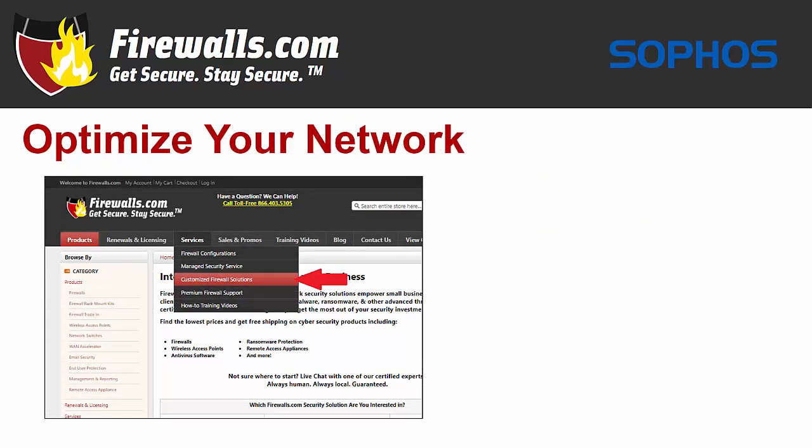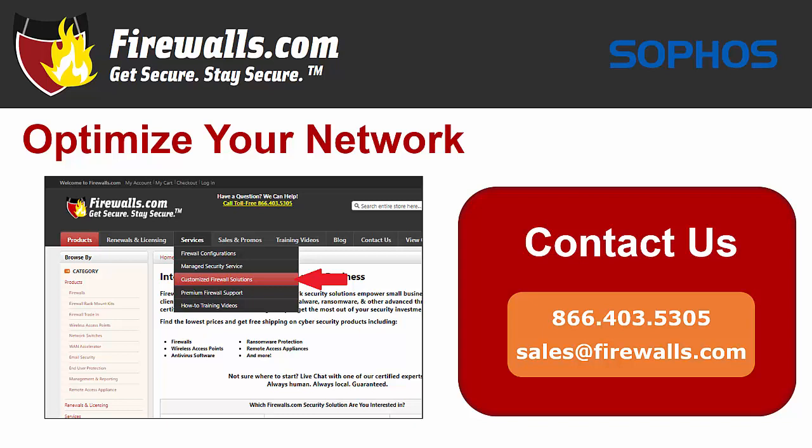At firewalls.com, we have a team of certified Sophos experts in our Indianapolis-based Security Operations Center that can ensure your security configuration is optimized when you purchase your new firewall. Our network architects implement a 100-step configuration checklist to meet your company's unique goals. We also offer managed services that take care of ongoing device updates, reporting, remediation, and other network security needs so you can focus on running your business.